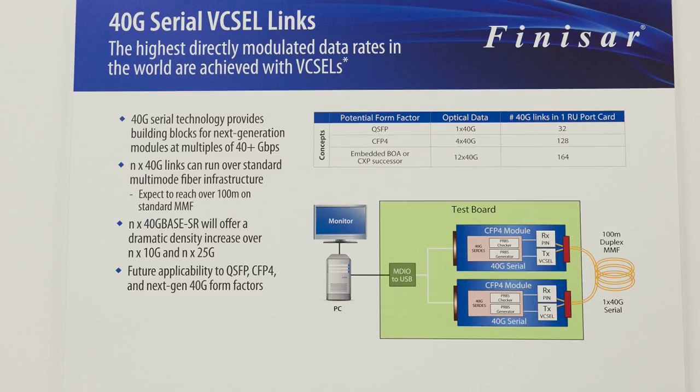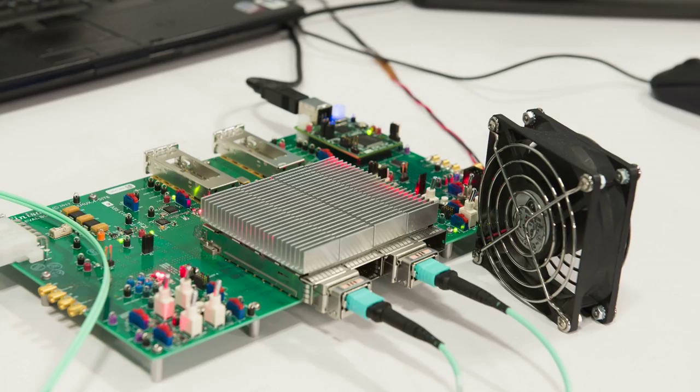100 meters is an important length in today's data center. So now with 40 gigabits per lane, we can architect next-generation modules that run at multiples of 40 gigabits — for example, four lanes of 40G for 160 gigabits per second, or 12 or more lanes all running at 40G serial data rates.